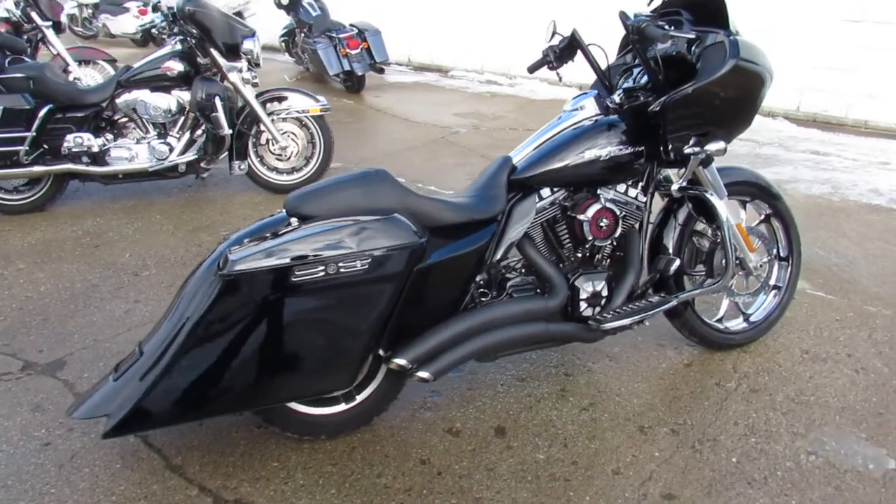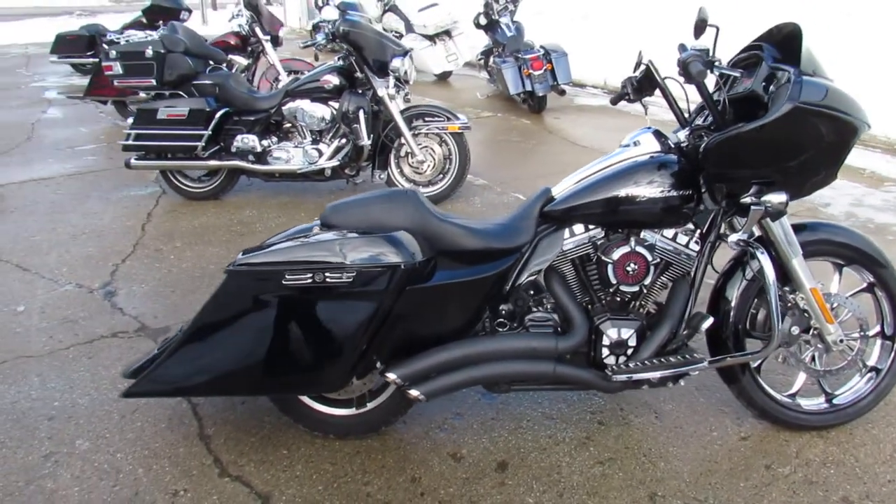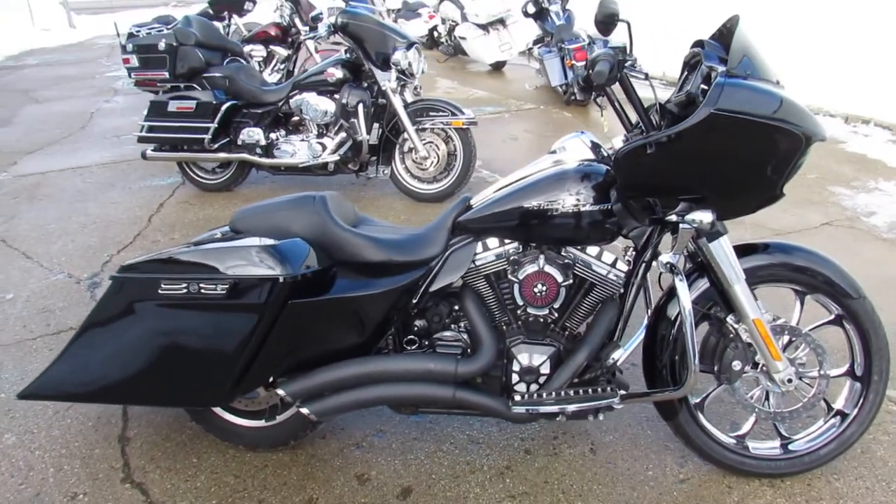It's got a 21 inch RC component front wheel, roll and sand air intake, and Vance and Hines exhaust.